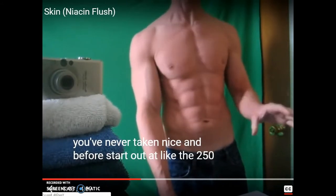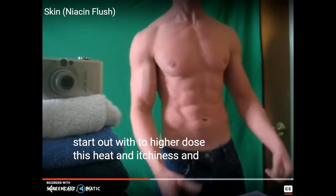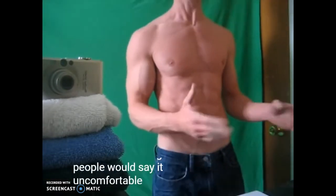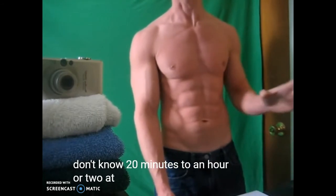If you take too much you start itching — your face burns. The bottle says 250 milligrams, but I just break off a little chunk, about 10 to 20 milligrams, and work my way up from there if I don't feel warm. If you get too much and it becomes distressing, it'll go away in about 20 minutes to two hours. Just drink a bunch of water and it'll flush it out of your system.